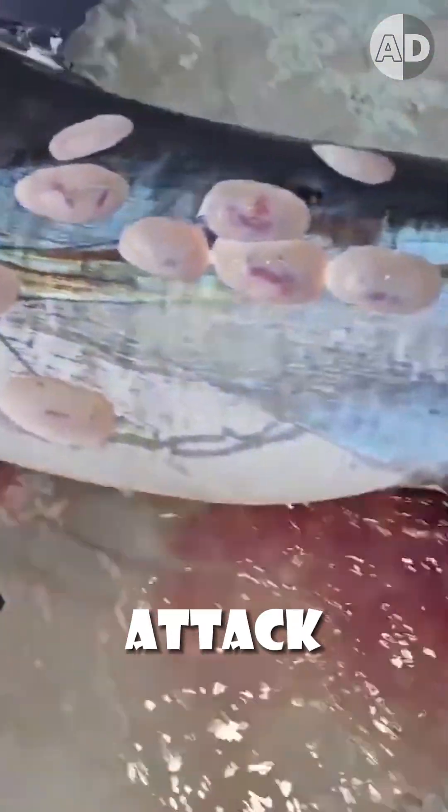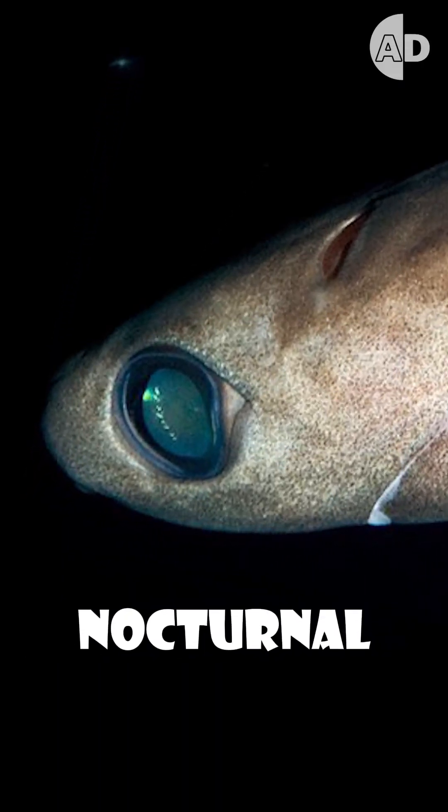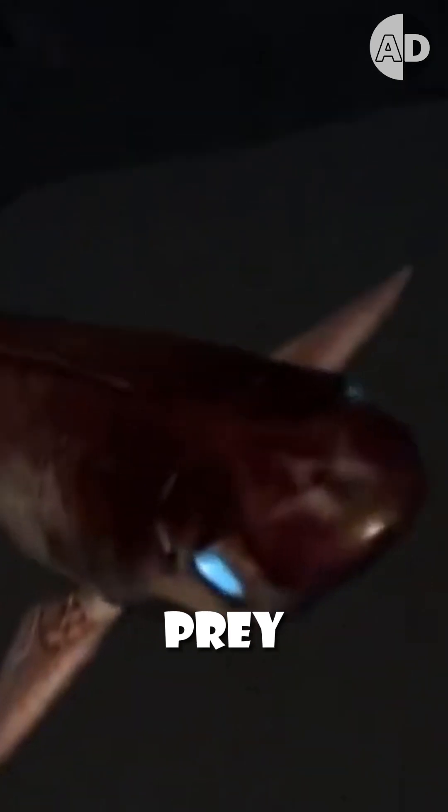What is scary is that they attack in packs, and that's why this fish has so many chunks removed from it. It has massive eyes with nocturnal vision so that it can detect its prey in pitch darkness.